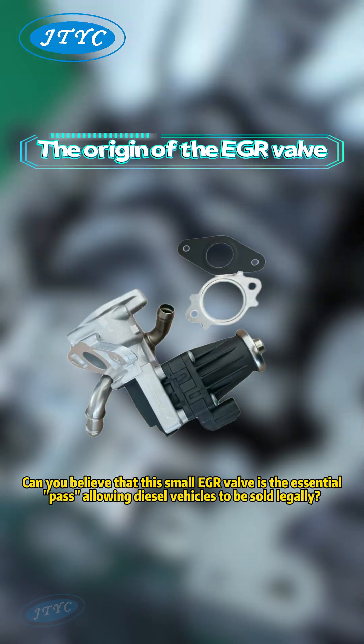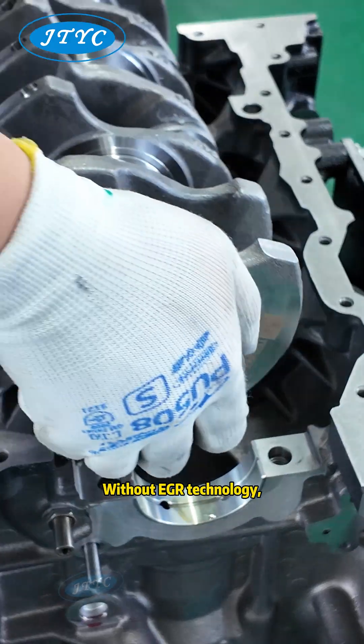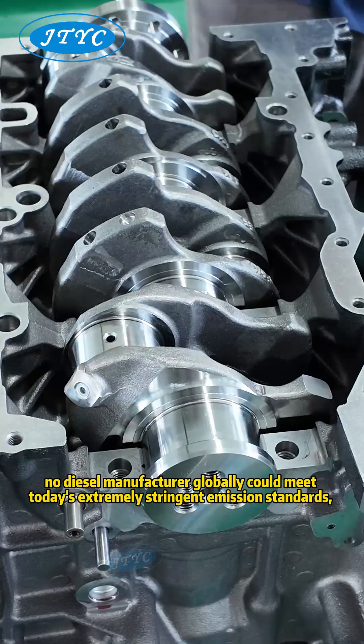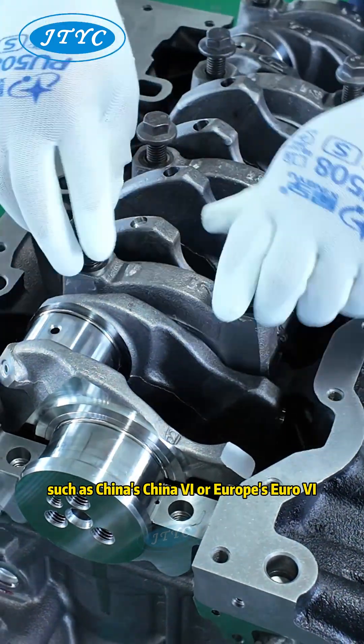Can you believe that this small EGR valve is the essential path allowing diesel vehicles to be sold legally? Without EGR technology, no diesel manufacturer globally could meet today's extremely stringent emission standards, such as China's China VI or Europe's Euro VI.